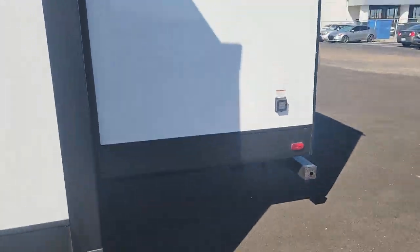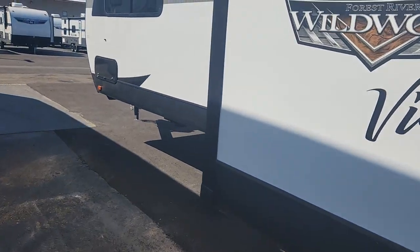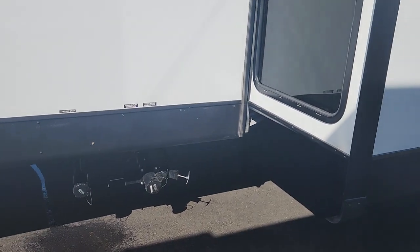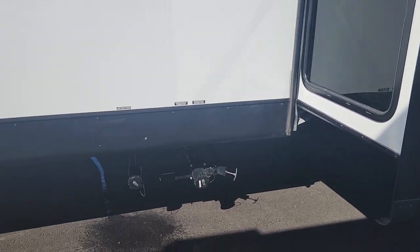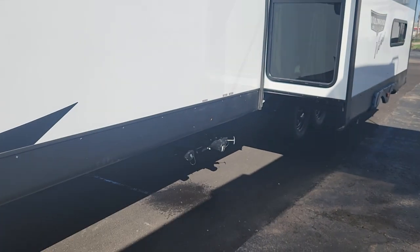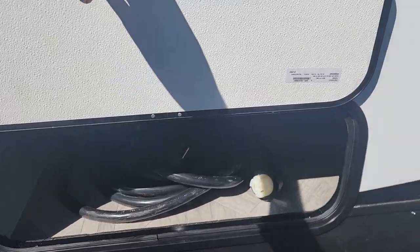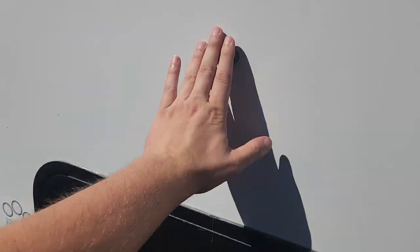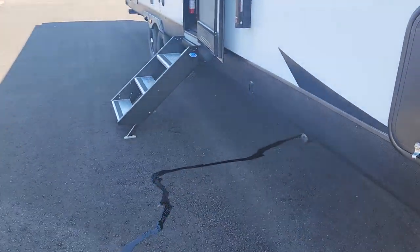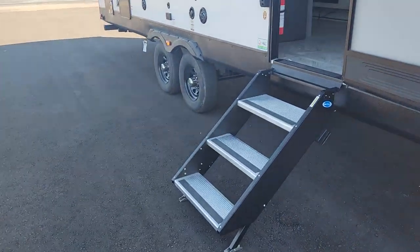This unit is actually going to be a 50 amp service because it does have two ACs up top, so you don't need to worry about getting too hot in the summer with those dual AC setups. That's where we have your drain, your sewer drain, water drain there. And the other side of that pass-through storage — love how they did the magnetic latches. Makes for a nice easy setup.